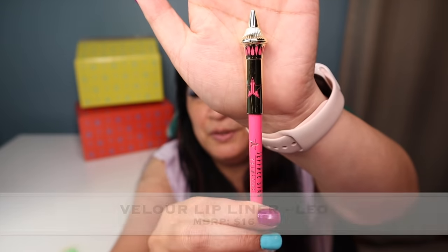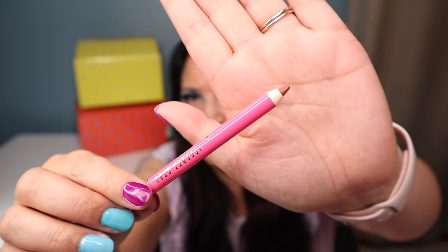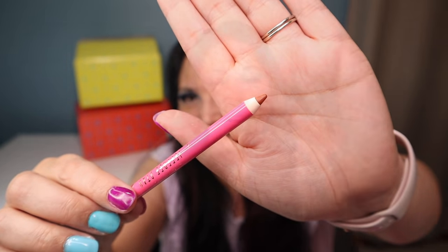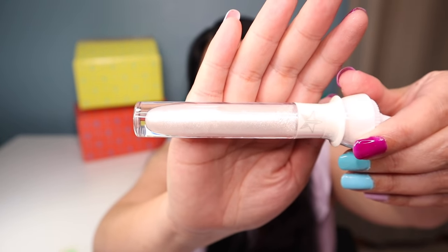The next item is a lip liner called Leo — it comes in beautiful packaging and the color is very, very pretty. The next item is one of his glosses called Heaven's Gate, which I actually already own and use all the time. It's super pretty — I absolutely love it.